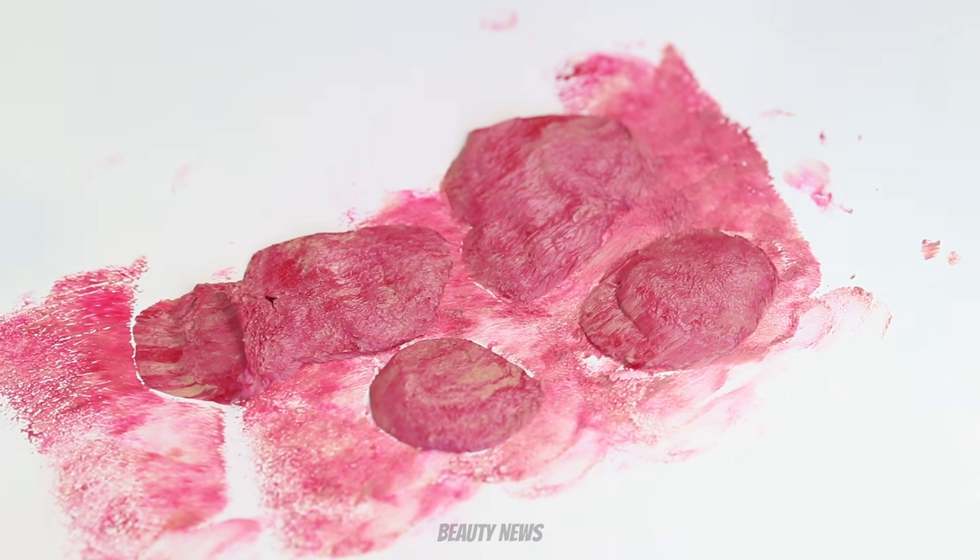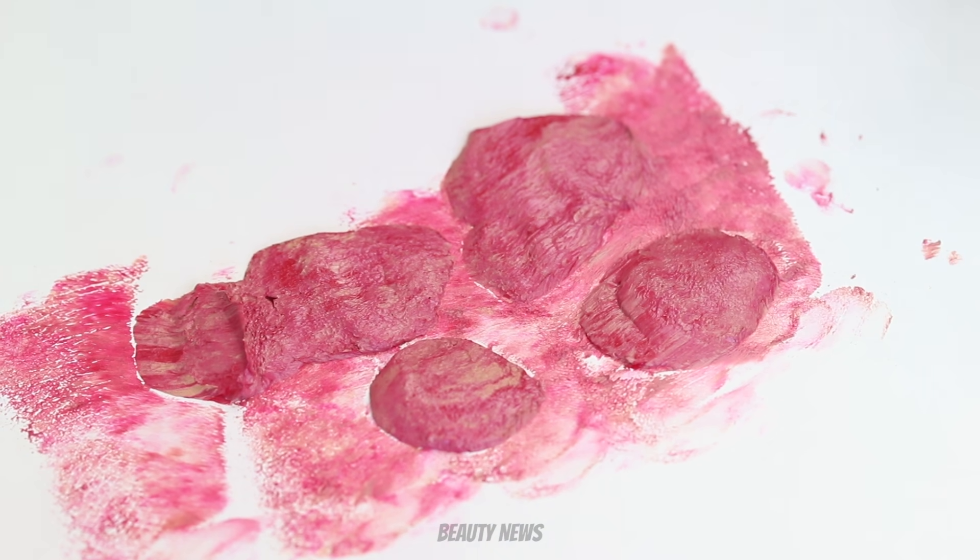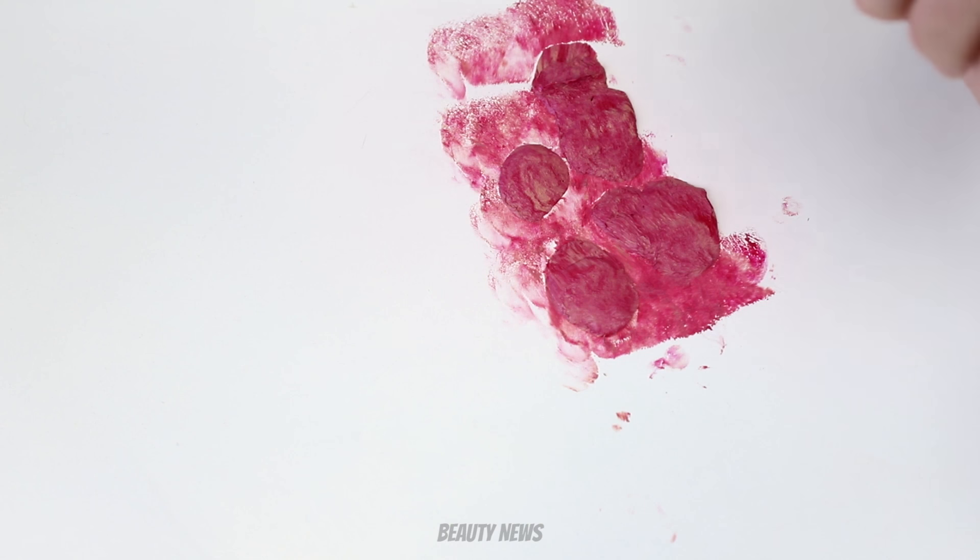This is when we need Dr. Pimple Popper — we just made massive zits out of lipstick. That's so gross. Collab goals! Hi, Dr. Pimple Popper, love you. Bye bye!